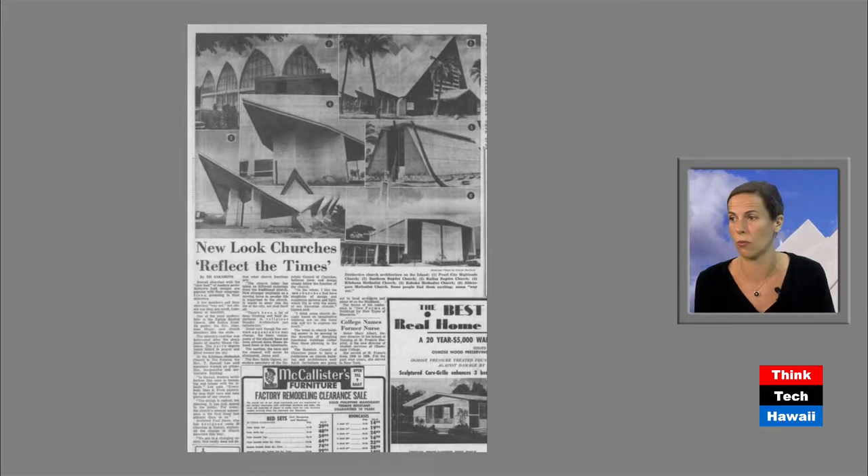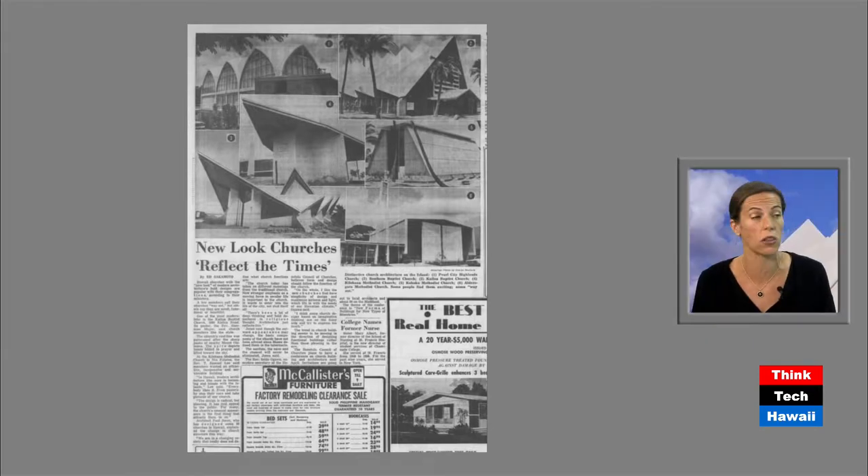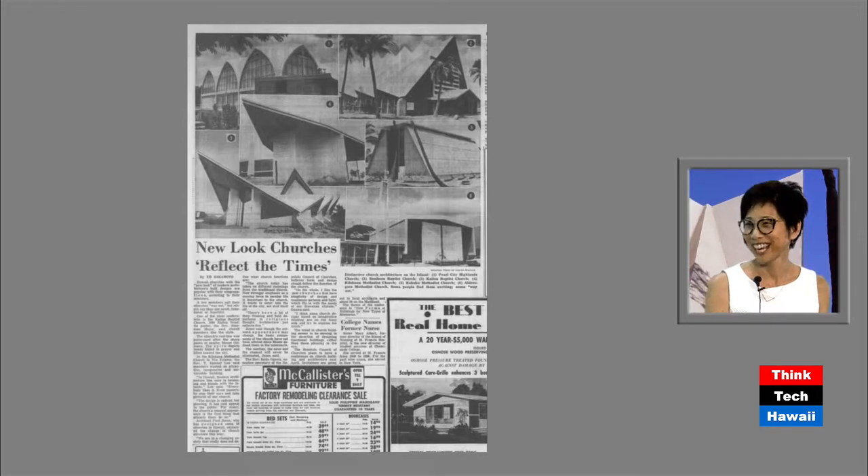Because of the massive amount of expansion and suburban development after the war, all of a sudden there are all of these opportunities for these smaller community churches to be constructed — centers for people to gather — which ends up being a really great opportunity for architects to flex their experimental muscles. A lot of them were very experimental, and the 50s and 60s brought in new technology, so they could try all these different things.